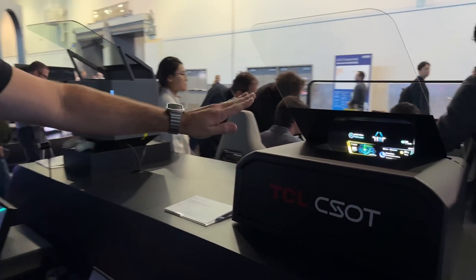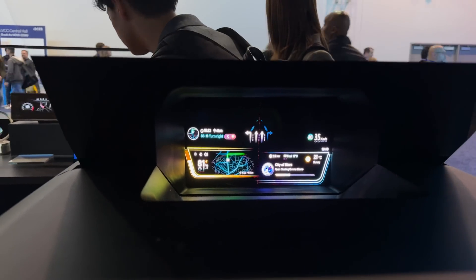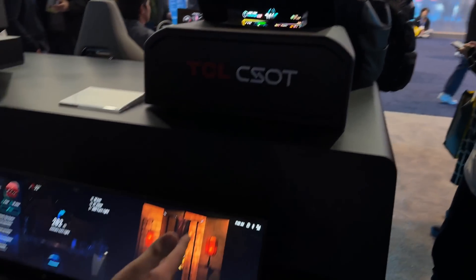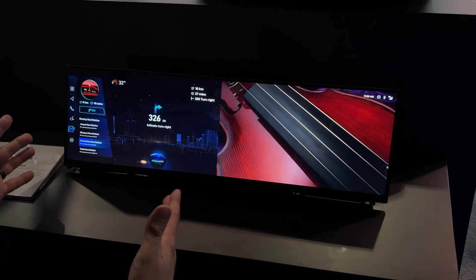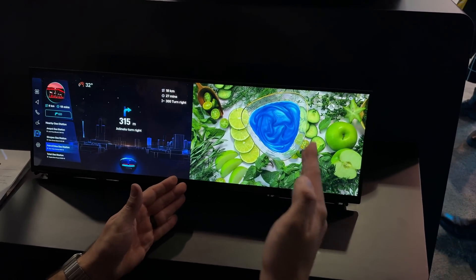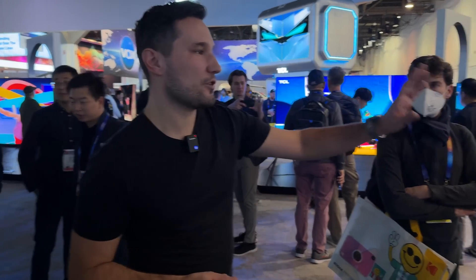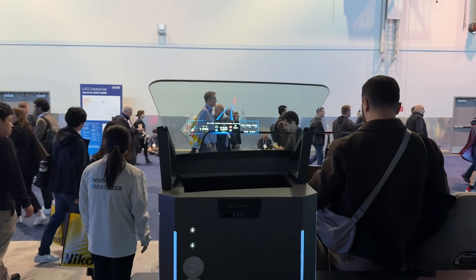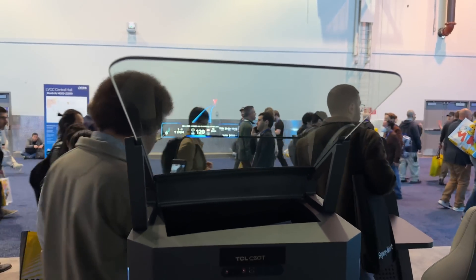Over here we have a heads-up display. You've probably seen heads-up displays before, but not like this — it is Micro LED, extremely bright, with a lot of detail, not just some text. That is next level. Directly below, we have this PID two-in-one display: the left section is like your central display as you'd have in a Tesla, and the right-hand side is a passenger display so they can watch videos while you're driving. Then over here we have a more traditional heads-up display but it's using AR with 3D, giving an incredible amount of information in a very large format.